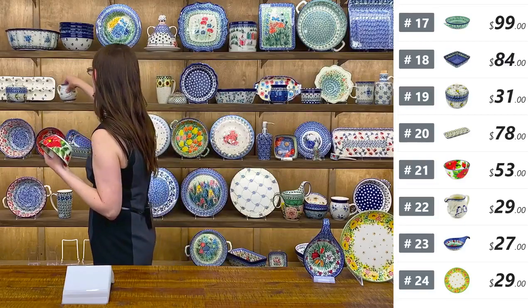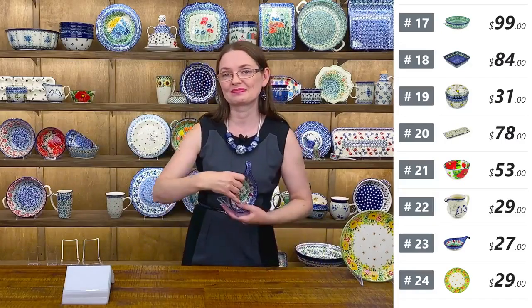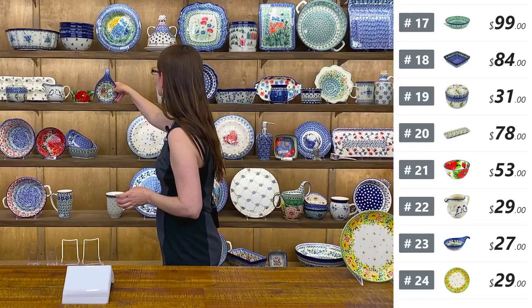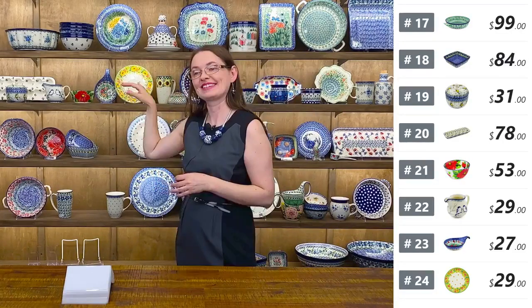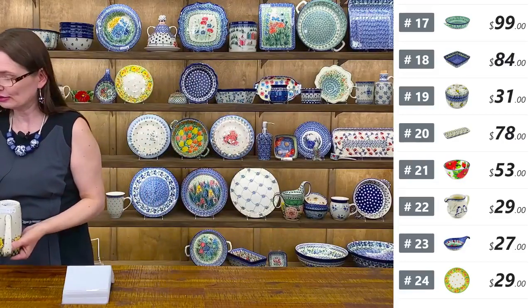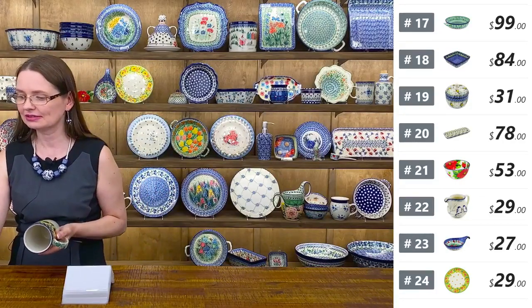They just came from Poland so it's hard to say what else is hiding in the boxes. I hope we're going to unpack more beautiful pieces from Mariana. It's always a surprise — and that's good. That makes the job more enjoyable. Every single day is some surprise.